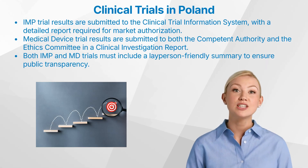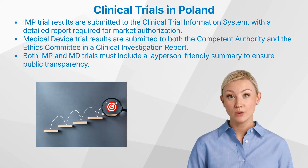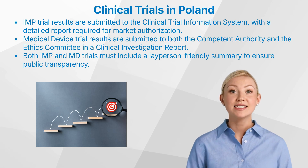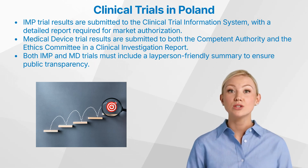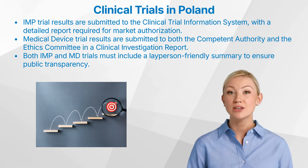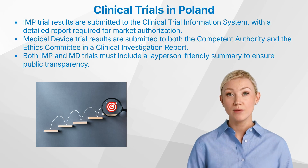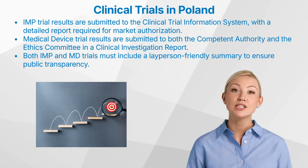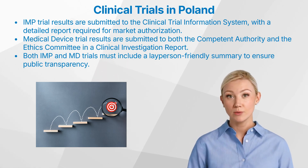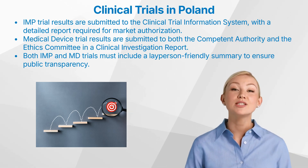The disclosure of clinical trial results in Poland is governed by specific regulations. For investigational medicinal product trials, the results are submitted to the Clinical Trial Information System, and a detailed clinical study report is required for trials used to obtain market authorization for the drug. For medical device trials, the clinical investigation report is submitted to both the Competent Authority and the Ethics Committee. For both IMP and MD trials, a summary of the results in a format understandable to a layperson must also be published alongside the technical reports, ensuring that clinical trial results are accessible to the general public and fostering transparency.